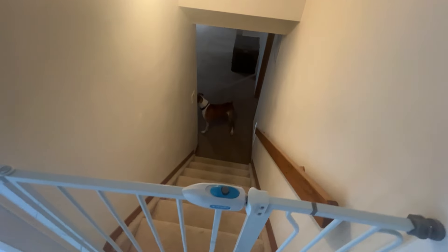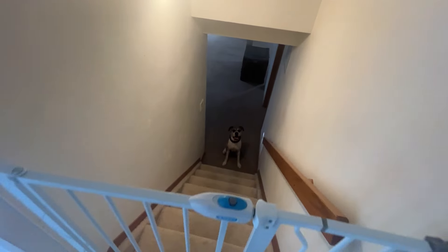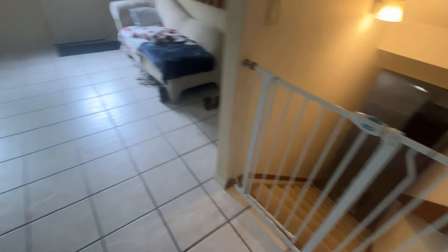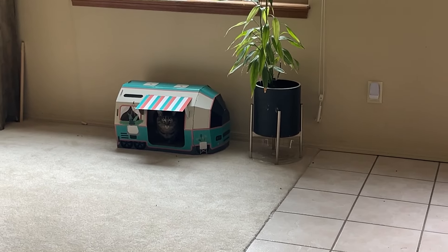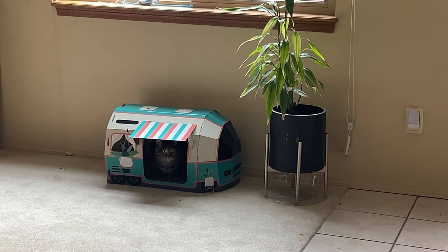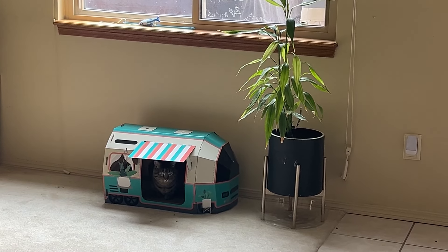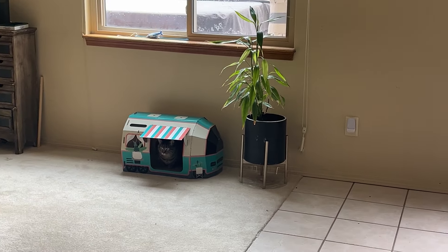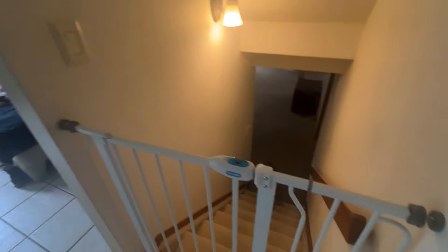Sit. Come here. Sit. Good boy. Stay. Aries is over here in her little cat hotel — a little Avion. Where's the cream filling? Remember that commercial from Hostess?